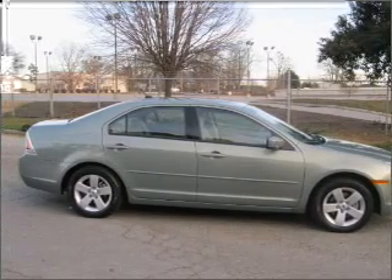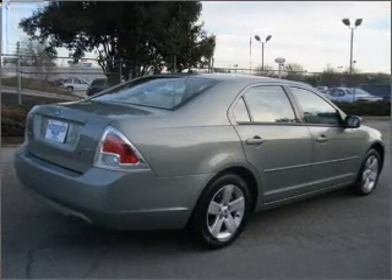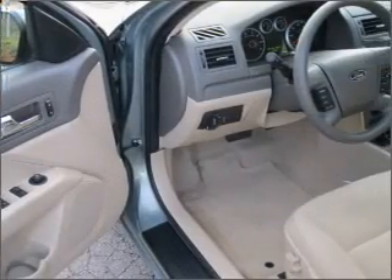With an efficient four-cylinder engine that responds smoothly to its automatic transmission, premium wheels give a more luxurious look. Brake safely with the anti-lock braking system.